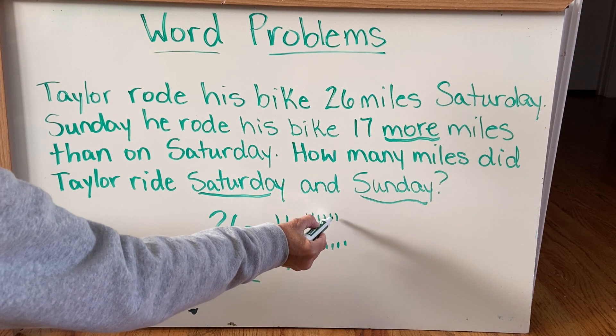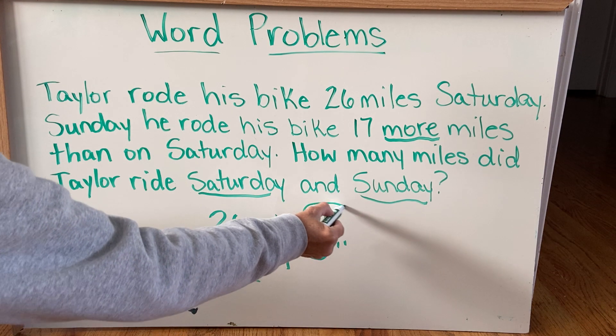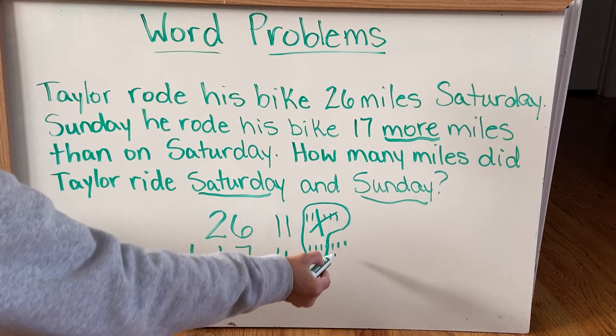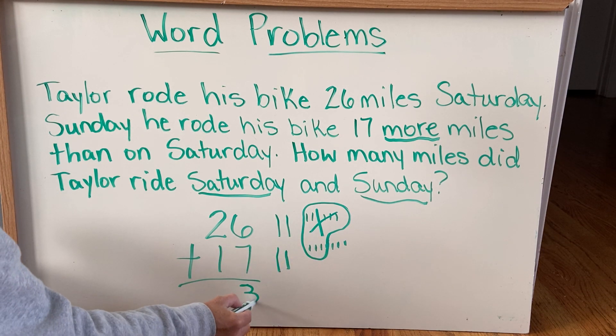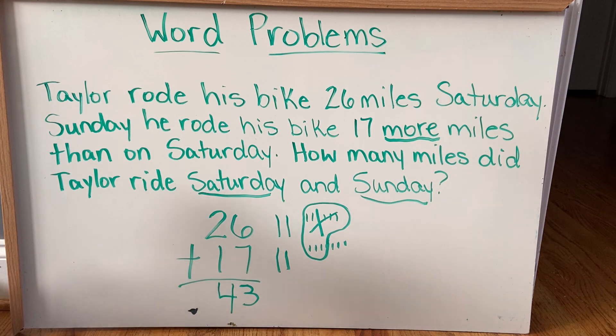1, 2, 3, 4, 5, 6, 7, 8, 9, 10. So I'm gonna regroup these as a 10. I have 3 ones left and I have 1, 2, 3, 4 tens. So 43.